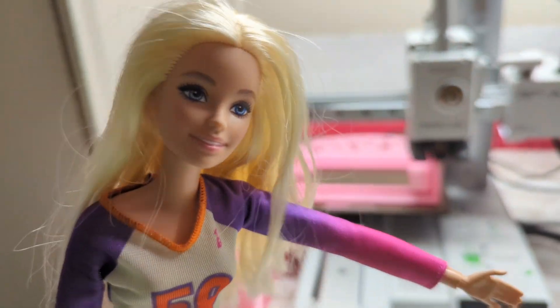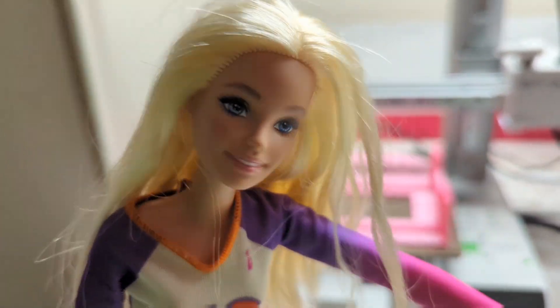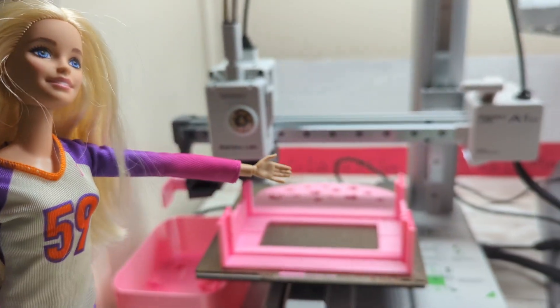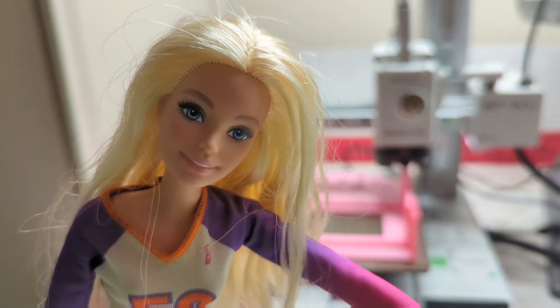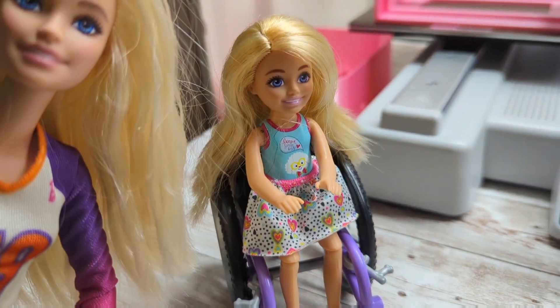Yes, girls, we can definitely 3D print more furniture for your rooms. Don't worry, but it does take time — we've got a few more hours on this one. We'll come back when it's all done. Could you 3D print me something too?